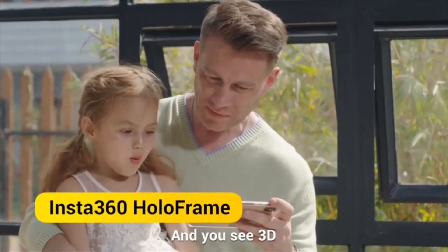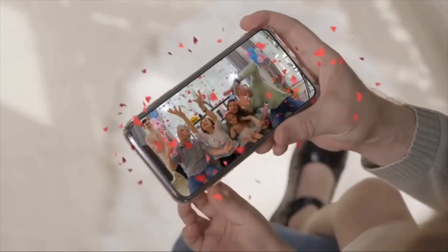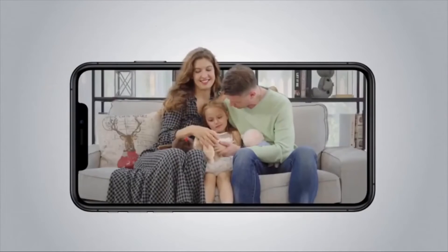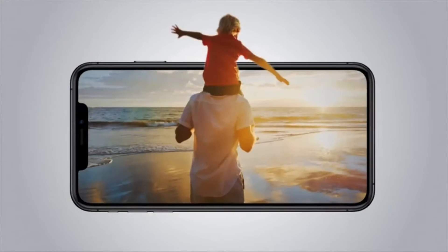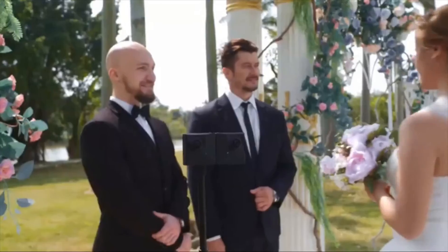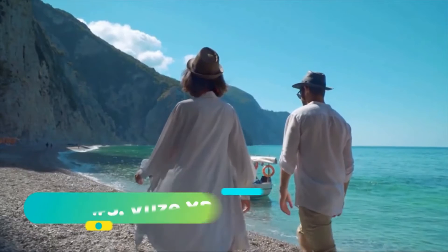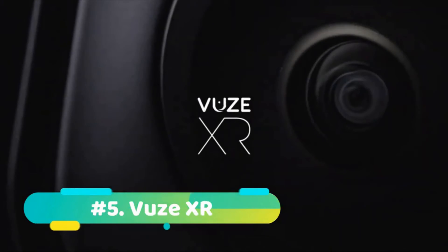Users can take advantage of the plentiful Insta360 mobile and desktop apps for easy stitching and rendering, making the Evo extremely easy to use even for novices in the field. Be aware that even though the Evo looks somewhat like a GoPro, it's certainly not waterproof. Otherwise, in terms of versatility, portability, and usability, it's one of the most inventive 360 cameras around.